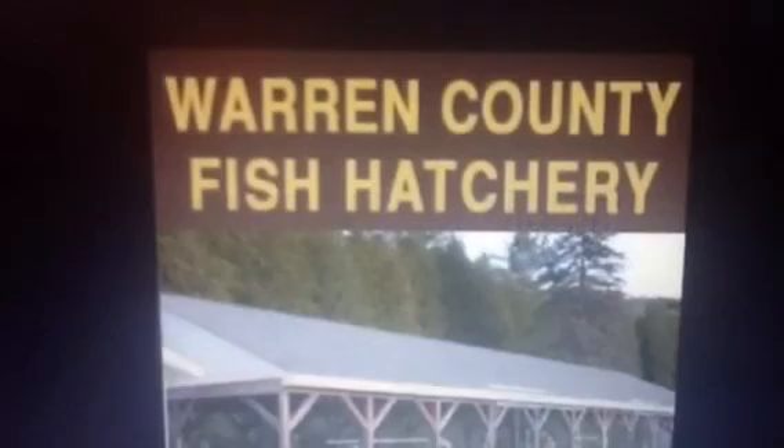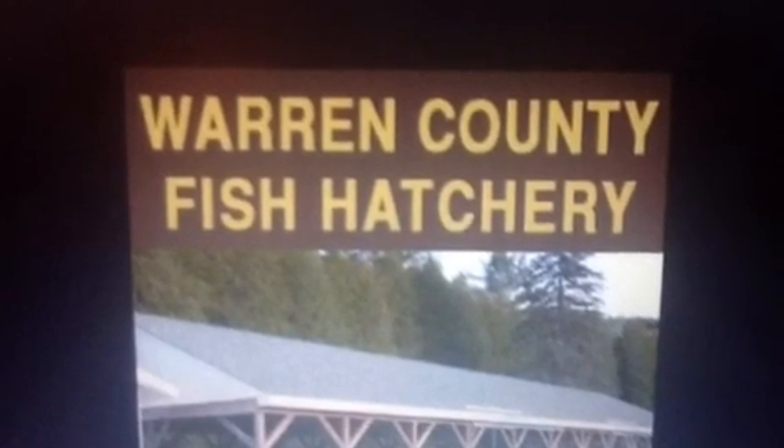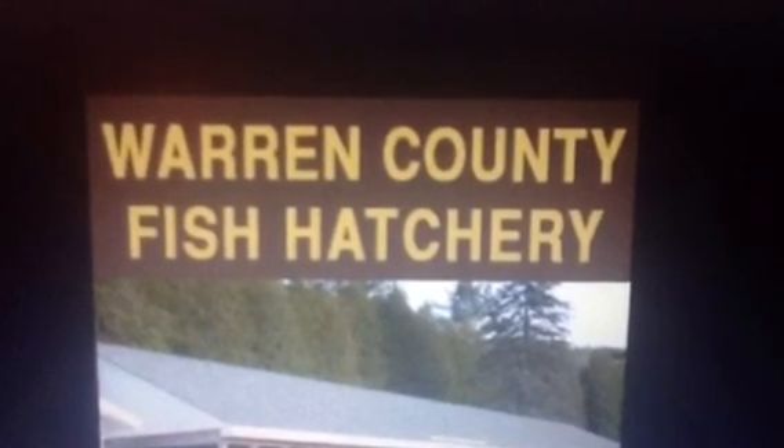That's all for this week's video. Thanks for watching. I hope you learned a lot about brook trout, rainbow trout, and landlocked salmon. I am Dominic Cougar. I will see you next time. Goodbye.